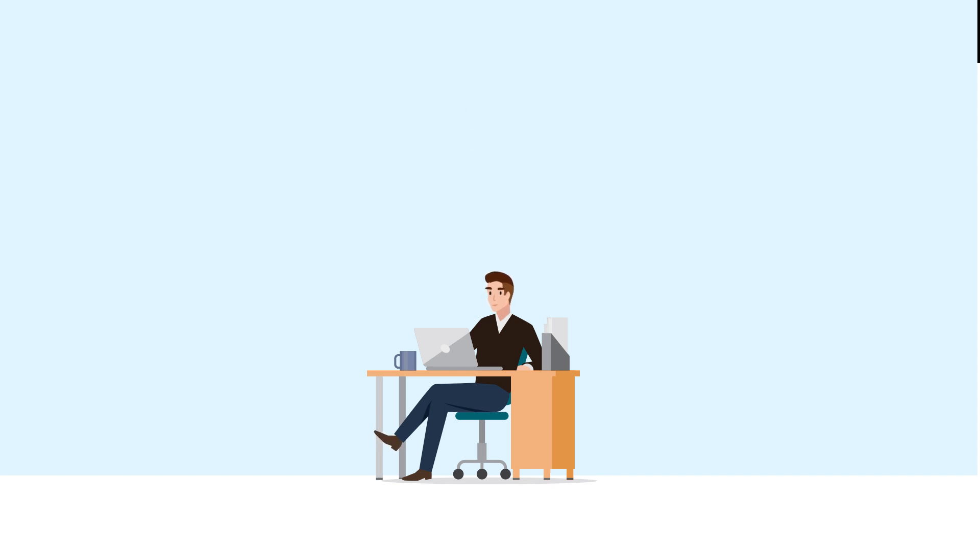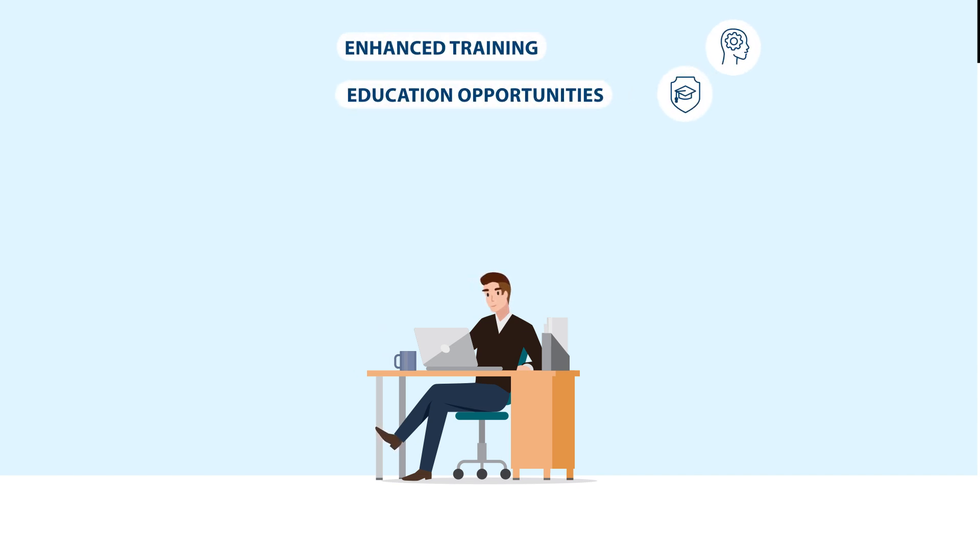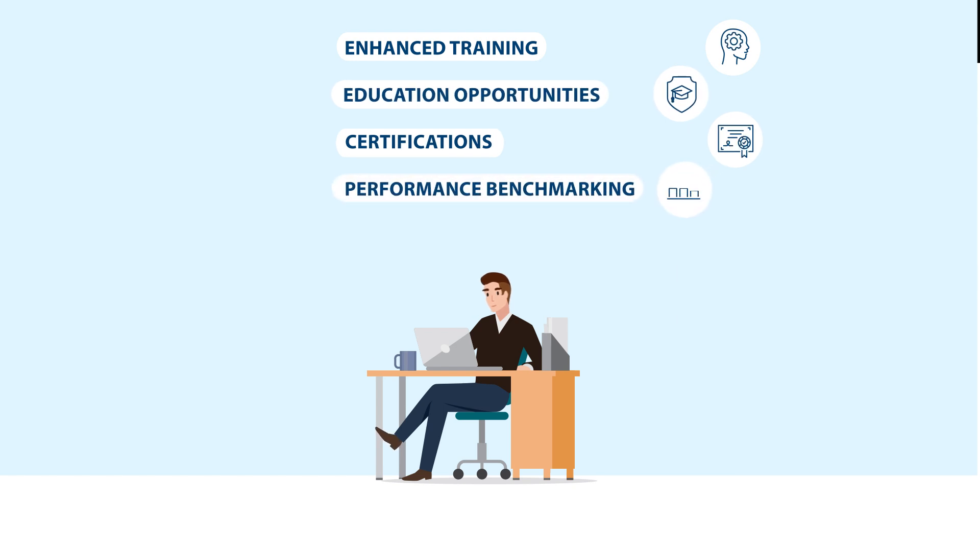The Loan Review API will also supply VA with additional data that will be leveraged to provide enhanced training and education opportunities, including certifications, performance benchmarking, as well as enforcement capabilities for targeted engagement.